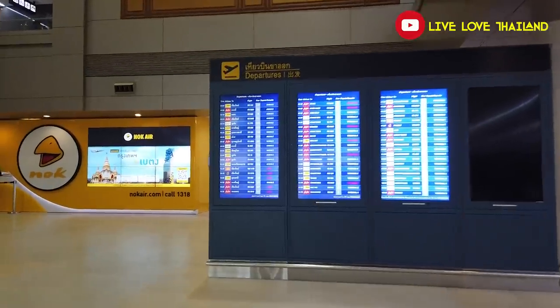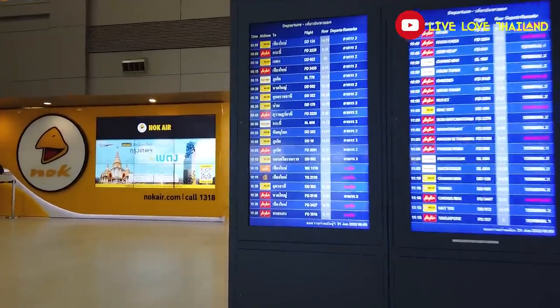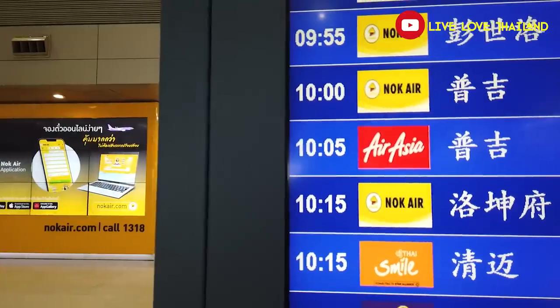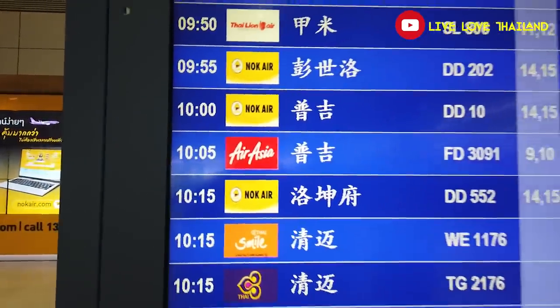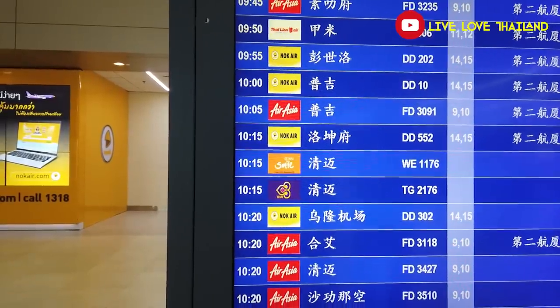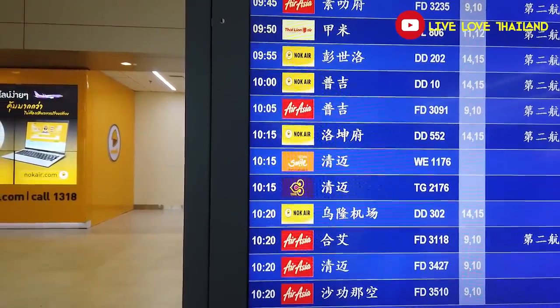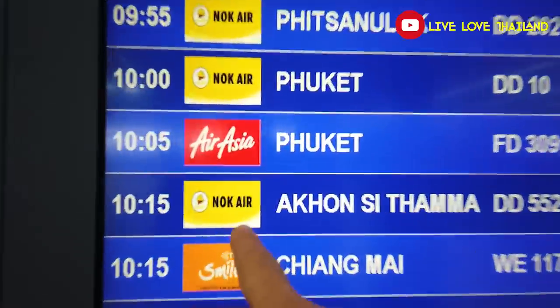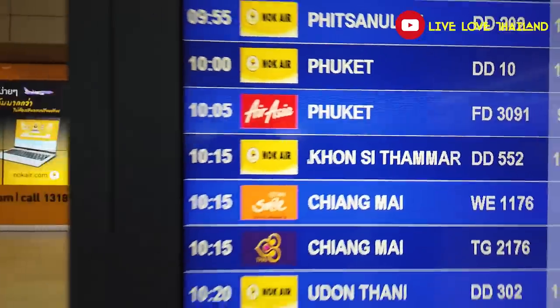Welcome guys to the airport — still wearing the mask at such places. Let's check our flight. We're heading to Nakhon Si Thammarat at 10:15 with Nok Air. I got my ticket for 30 USD — cheap and good airline. Let's see where to check in.